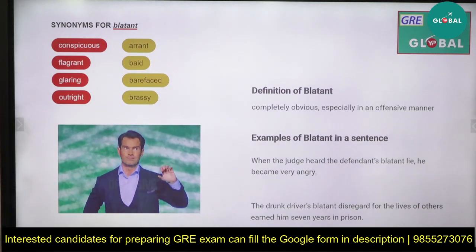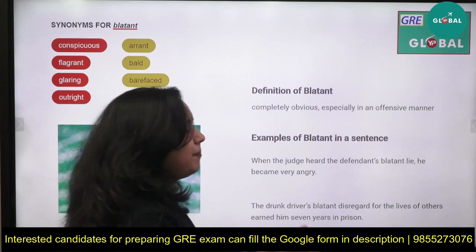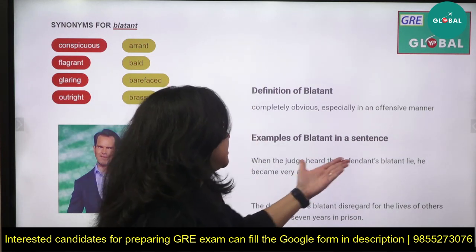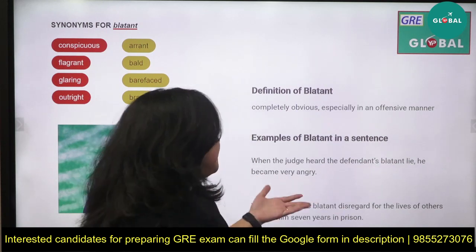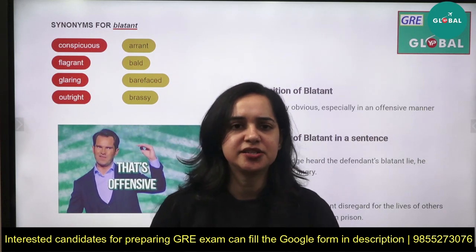'Blatant' means something that is bold, brassy, completely obvious — especially in an obvious offensive manner. For example: 'When the judge heard the defendant's blatant lie, he became very angry.' So blatant is something completely and openly obvious. That covers all the options.